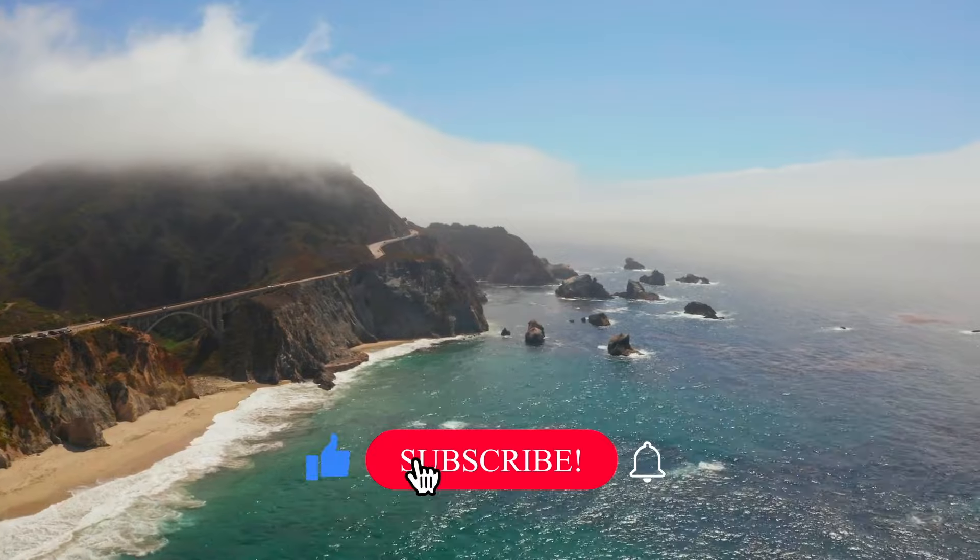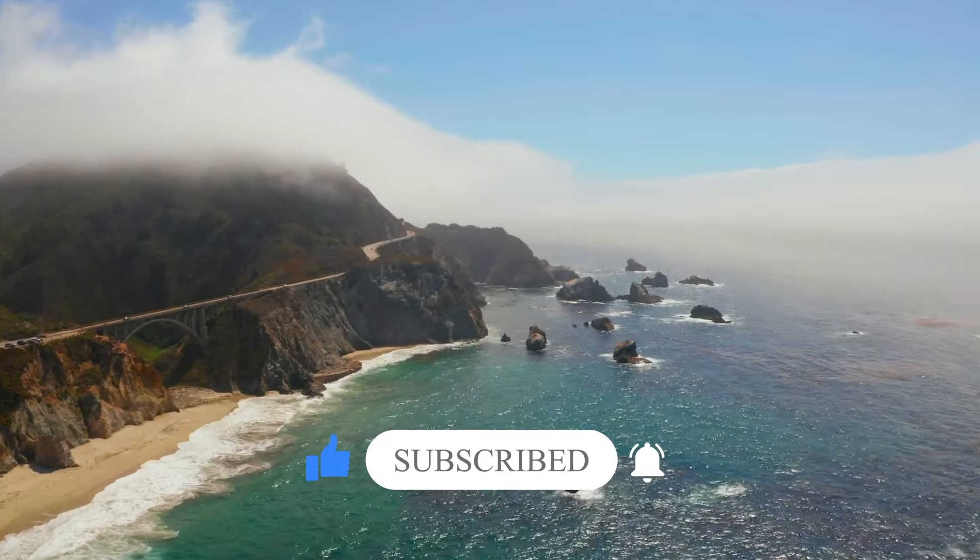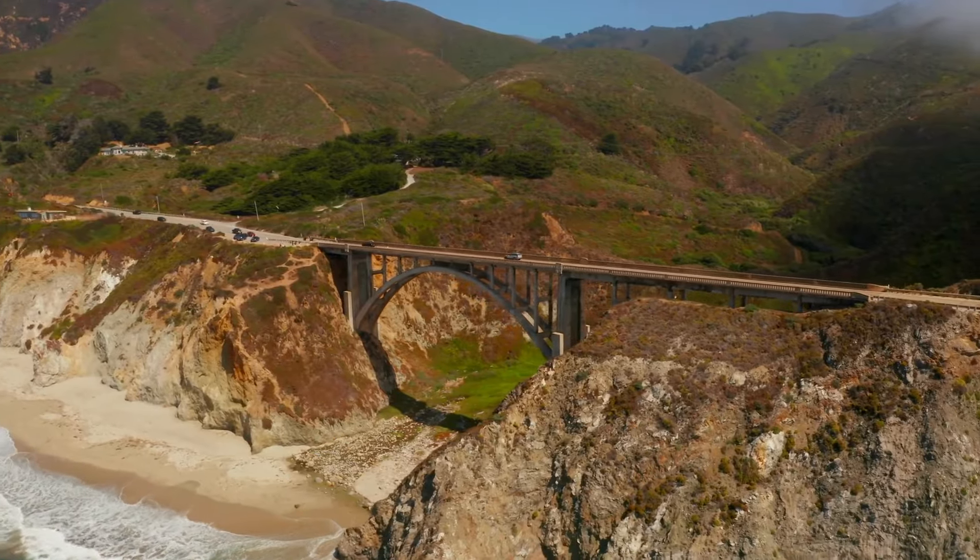If you want to learn more about the Pacific Coast Highway, which runs through Santa Barbara, be sure to watch our video featuring the best stops!